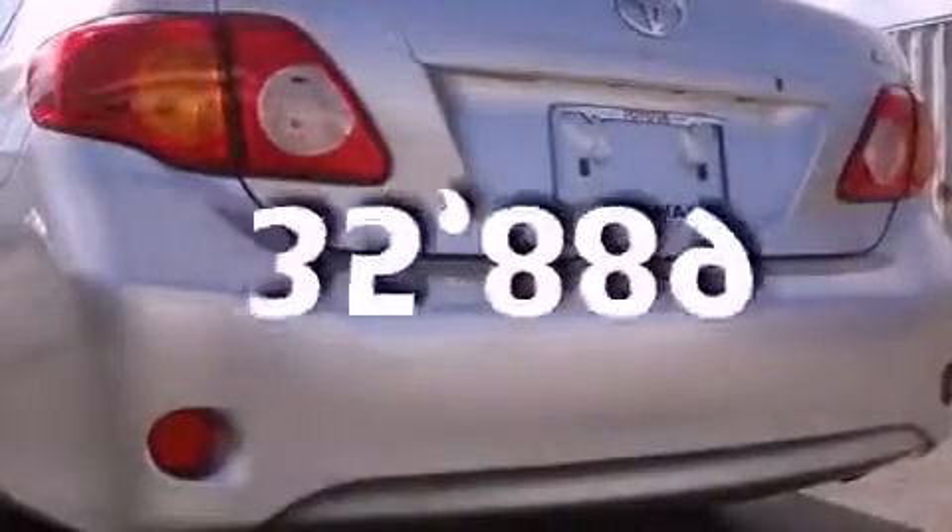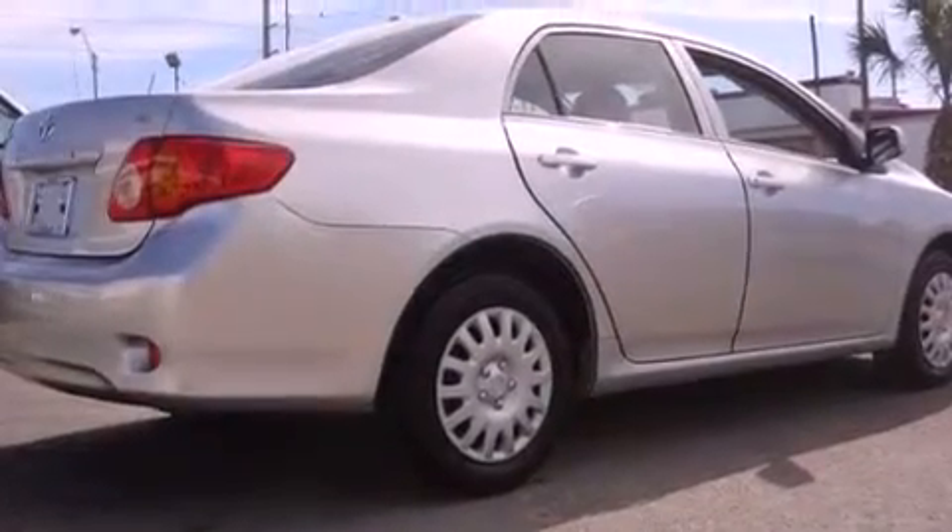This vehicle has fewer than 36,000 miles on the odometer, with an EPA estimated rating of 35 miles per gallon on the highway. This vehicle helps leave money in your pocket where you want it.